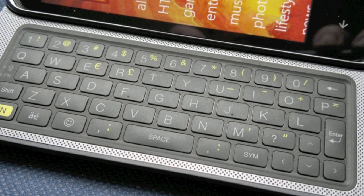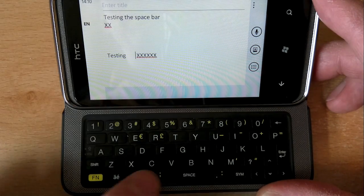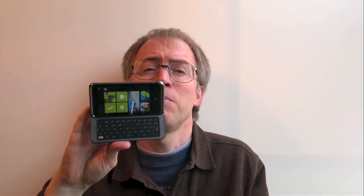The keyboard is really quite good, with white on black legends — thankfully, after the Desire Z disaster — but that's all rather marred by a cheap and nasty single microswitch under the space bar. Hit the space key away from dead centre and there's just no key movement, no click, no key press registered. Sorry HTC, but that's simply poor design.